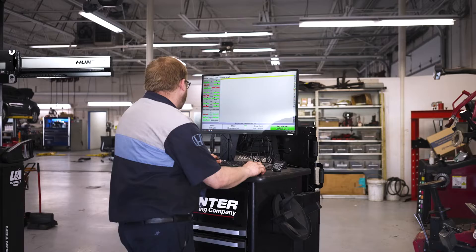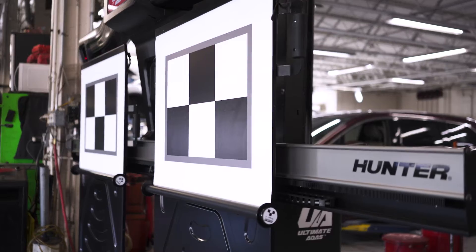It's nice having one piece of equipment that can do the alignment side of things and the ADAS side of things all in one space. My name is Ryan Quick. I'm a master technician at Dave Mugganess St. Louis Honda.